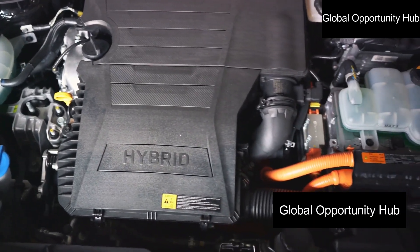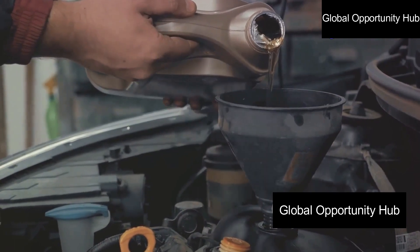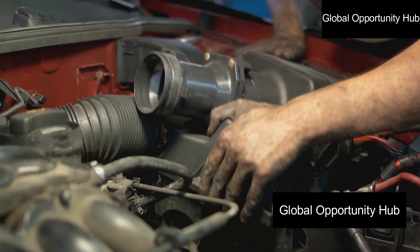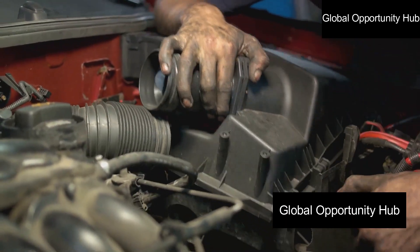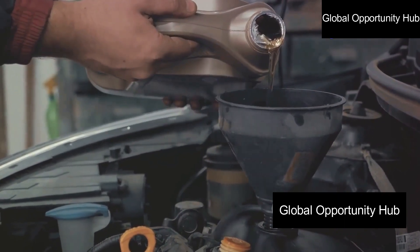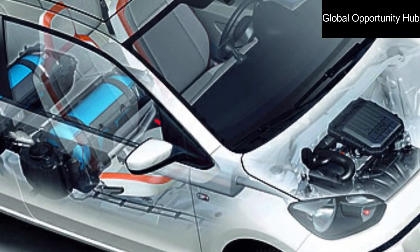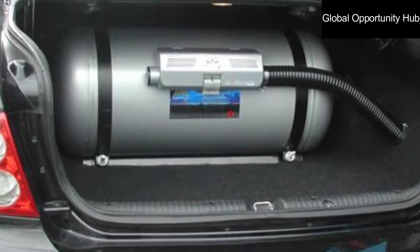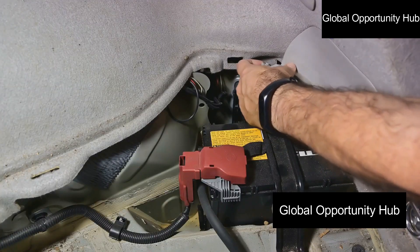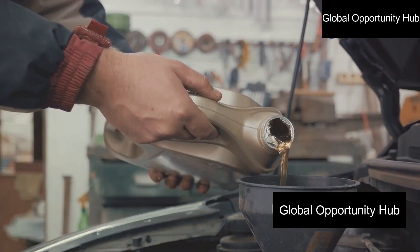Step two: preparing your car for the conversion. Before installation begins, you need to prepare your car. First, empty the fuel tank — drain the petrol as it will be replaced with CNG. Next, clean the engine thoroughly to ensure optimal performance of the CNG system. Lastly, make space for the CNG cylinder — identify a suitable location, typically in the trunk or under the car, and remove or modify parts as needed.